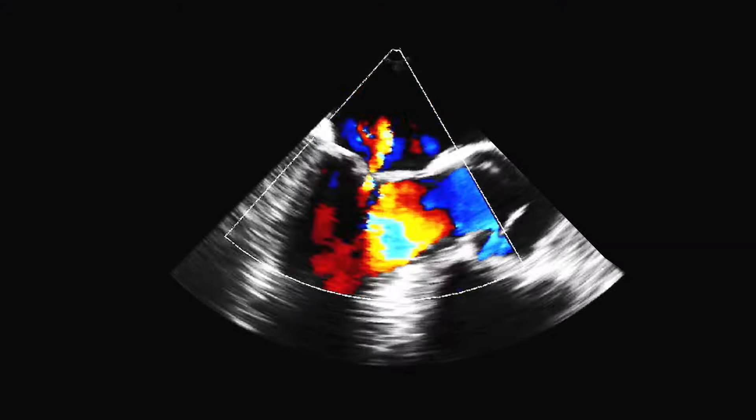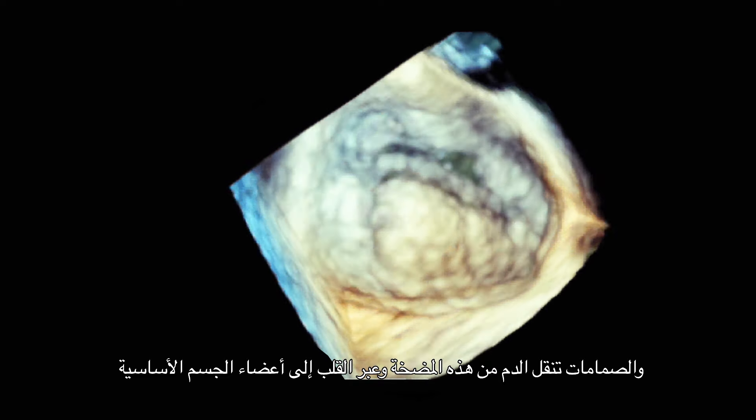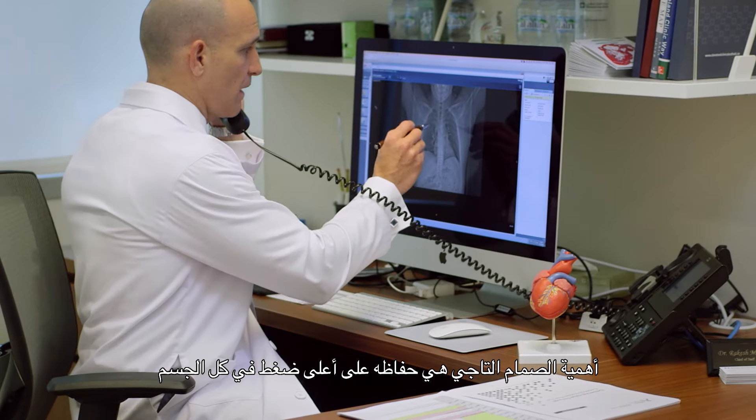The heart is a pump and the valve guides the blood from one part of the pump through the heart and out to the essential organs in the body. The important part of the mitral valve is it must sustain the highest pressure of anywhere in the body.